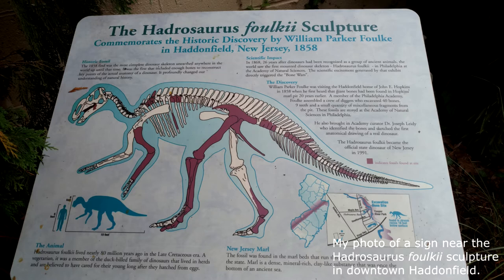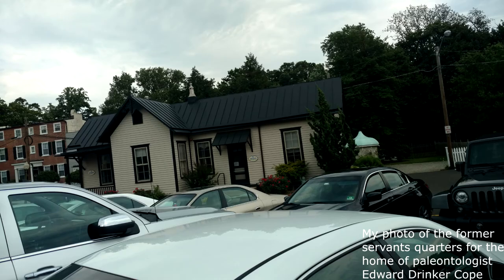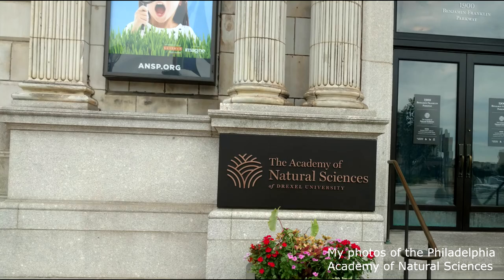Leidy named the dinosaur Hadrosaurus foulkii in recognition of his colleague. In 1868, Joseph Leidy, Benjamin Waterhouse Hawkins, and Edward Drinker Cope reconstructed the skeleton, mounting it in the Philadelphia Academy of Natural Sciences. This made the Hadrosaurus foulkii the first ever mounted dinosaur skeleton.